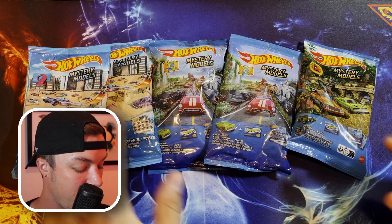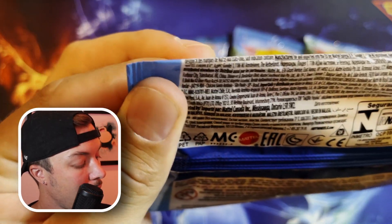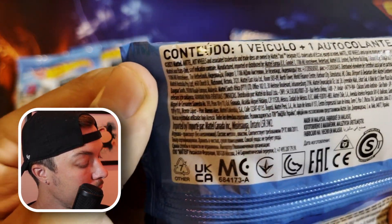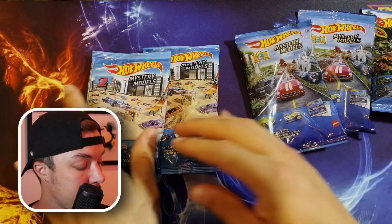Today we have five packs of various Hot Wheels mystery models. We have some Series 2 from 2019, some Series 3 from 2021, and some Series 2 from 2022 — different series, different years. We're going to see if we can find any of the chase cars today. We're going to start with Series 2.